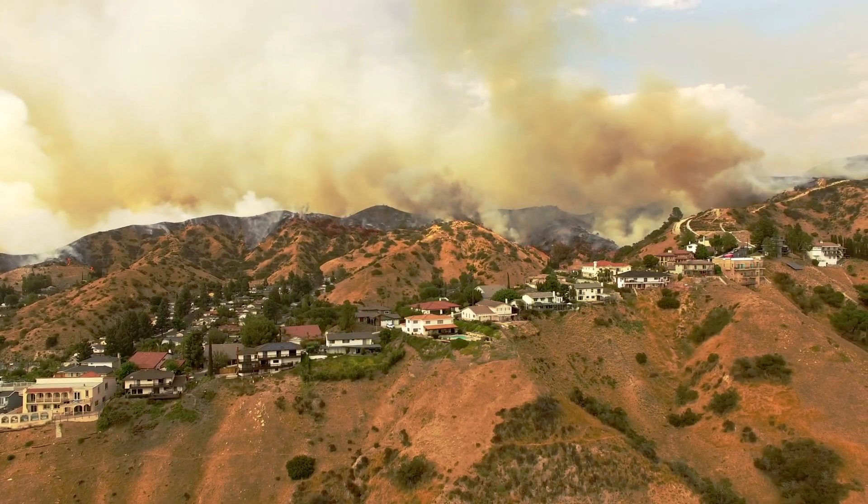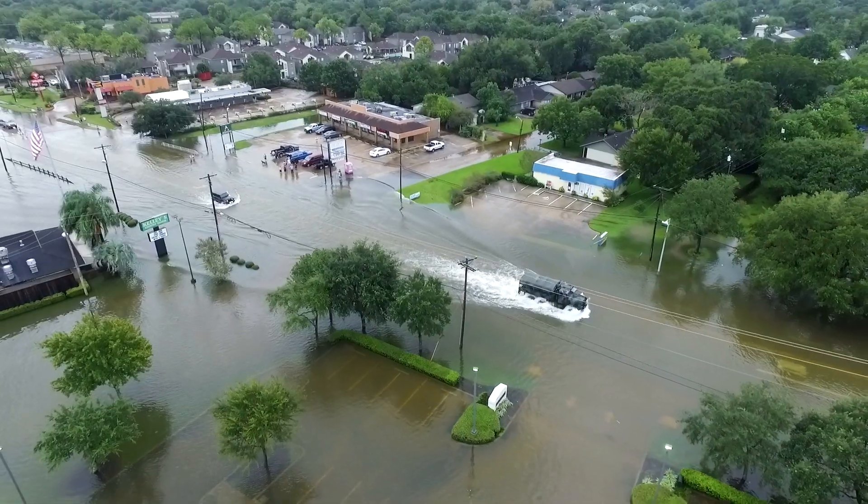Whether it's a wildfire in California, a hurricane in Florida, or a tornado in Kansas, the one common thread with all natural disasters and severe weather is that these acts of God are totally unpredictable. And sometimes you can't stay where you are and just ride out the storm.